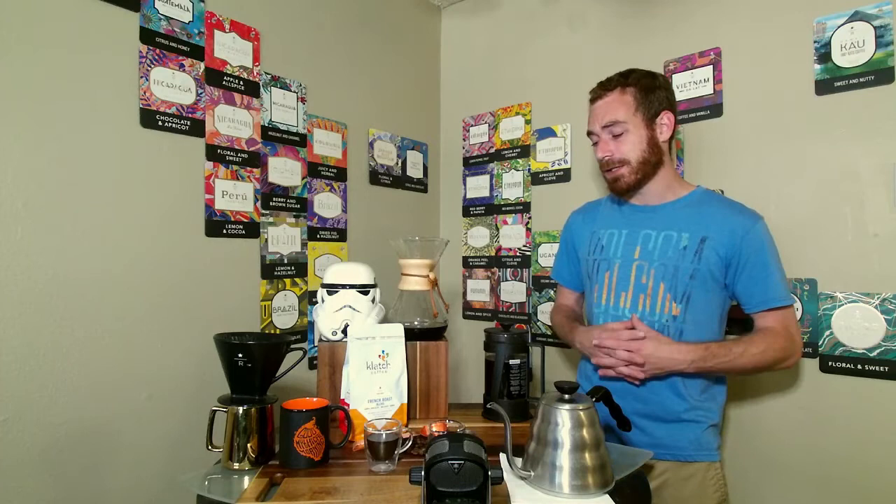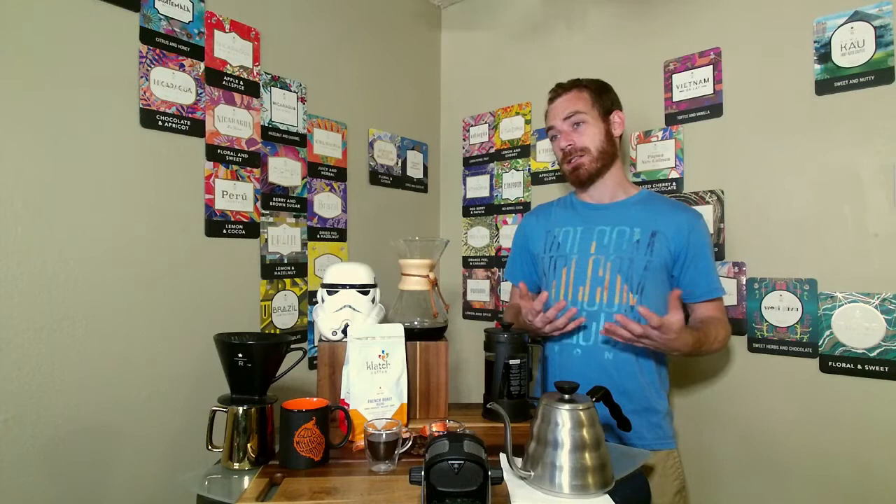Thanks again everyone for joining me on today's coffee tasting. Don't forget to hit that like and subscribe button down below — it helps me create better content for you guys. Also support me on Patreon, which is a way for you to tip me for the information I share — it's basically a once-a-month tip that helps me invest more in this channel.